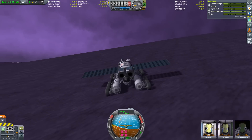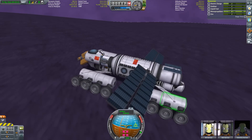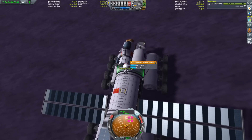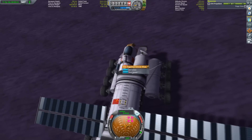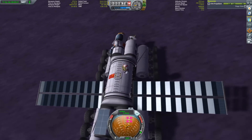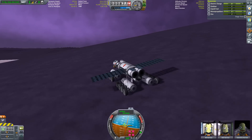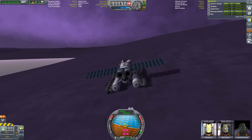As for Eve, I have no idea what its atmosphere is comprised of, since the game doesn't tell us — the atmospheric sensor just spits out some random science message. We do know it doesn't contain any oxygen, since jet engines won't work on Eve. So let's stick to the only comparable scientific measurement we have: pressure.